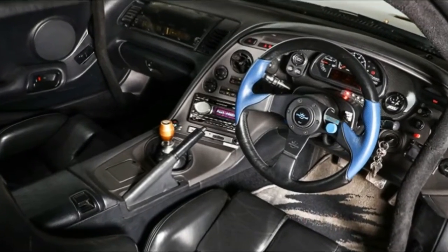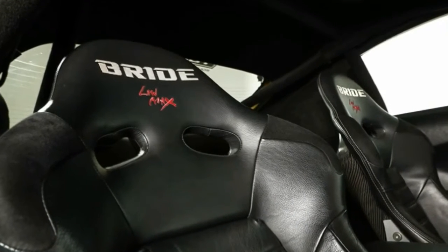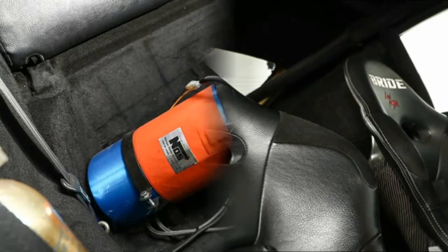Besides the powertrain upgrades, the car received a body kit that makes it hard to recognize as a Supra from the front, but the greenhouse and taillights are dead giveaways.